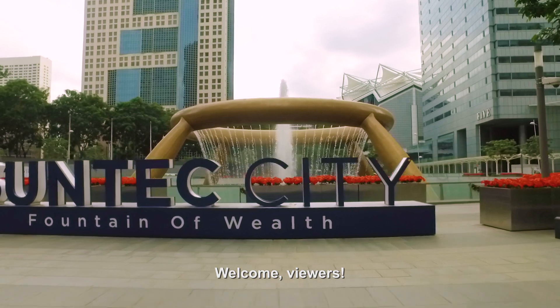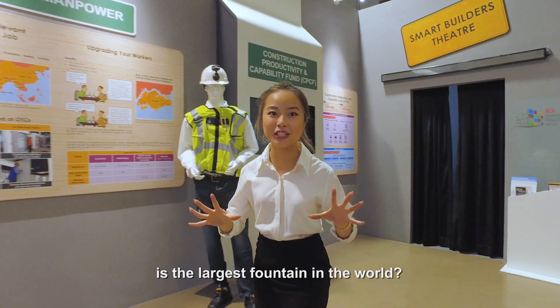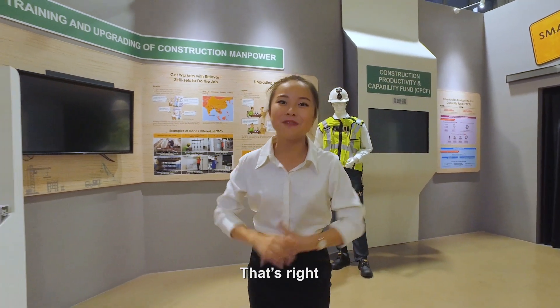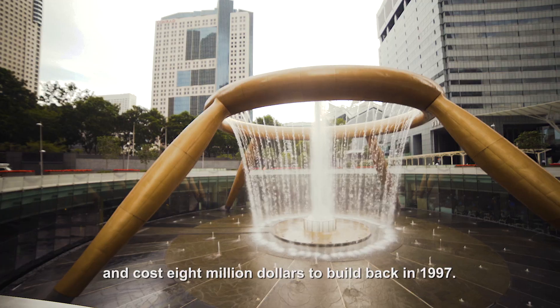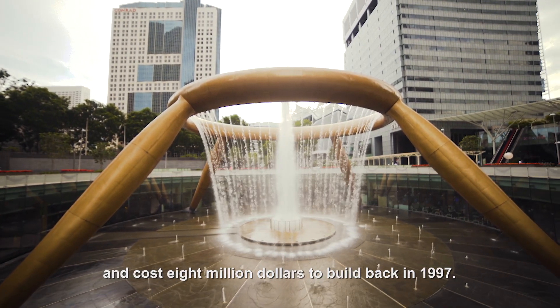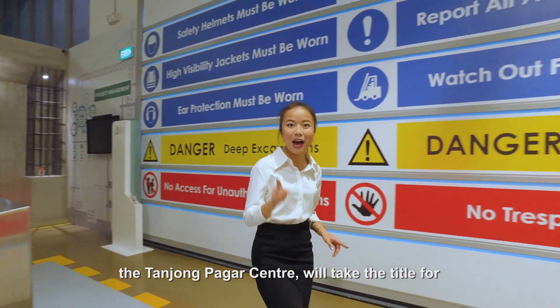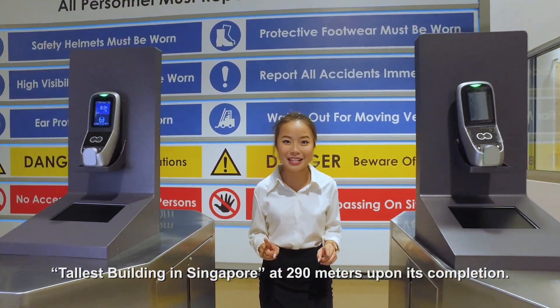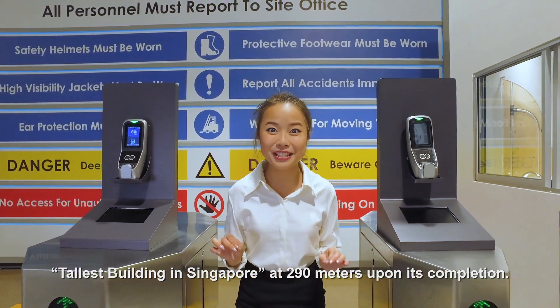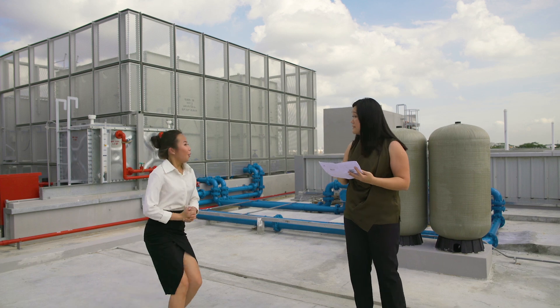Welcome viewers! Did you know that Suntec City's Fountain of Wealth is the largest fountain in the world? That's right! The Fountain of Wealth is made of cast bronze and cost $8 million to build back in 1997. As we speak, a new building, the Tanjung Pagar Centre, will take the title for tallest building in Singapore at 290 metres upon its completion! Wow!